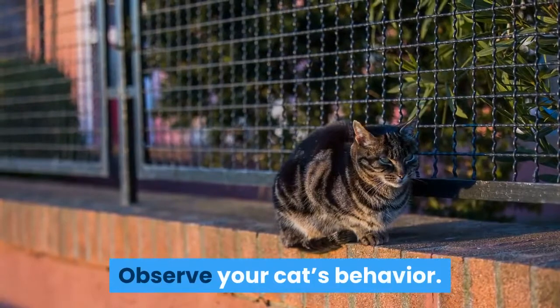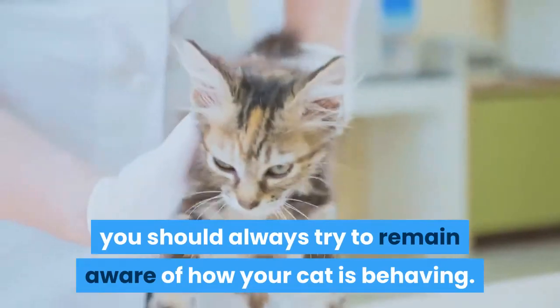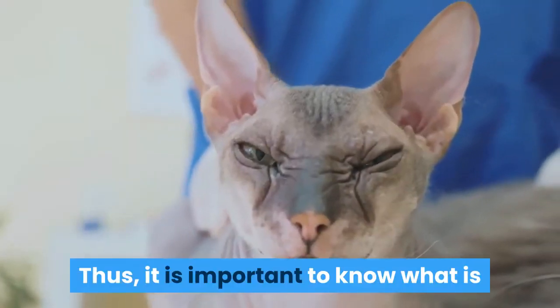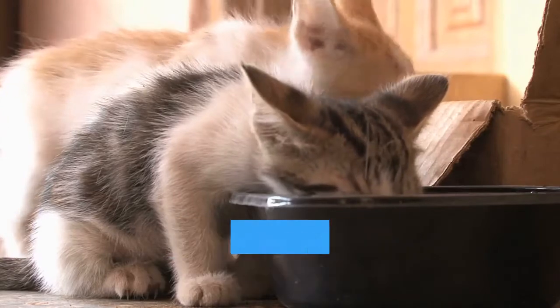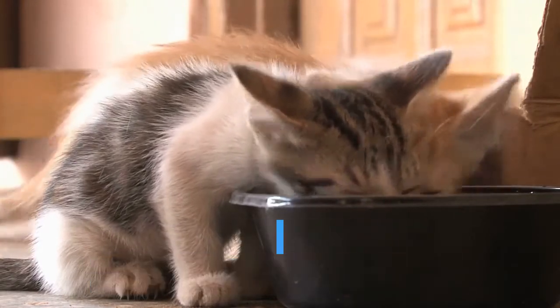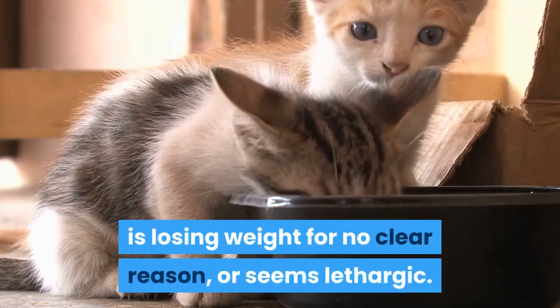Observe your cat's behavior. Whether or not your cat has diabetes, you should always try to remain aware of how your cat is behaving. Cats are not able to tell us when they are not feeling well. Thus, it is important to know what is and isn't normal for your specific cat. Contact your vet immediately if you notice that your cat is drinking a lot more water than usual, urinating frequently and in large amounts, having trouble with coordination, losing weight for no clear reason, or seems lethargic.